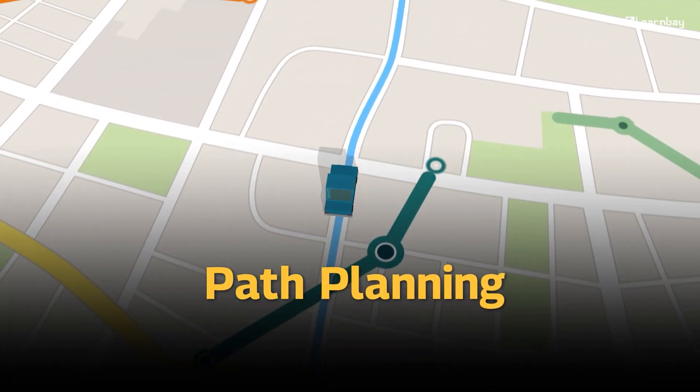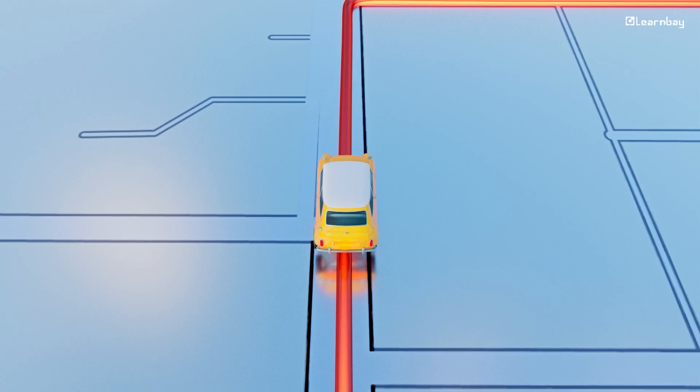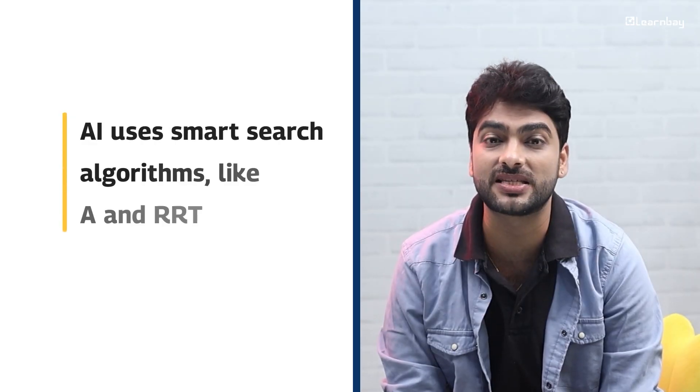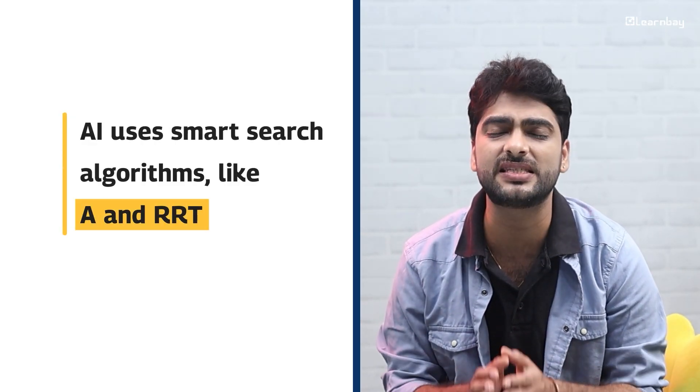Now let's look at path planning: how does AI decide where to go? Once the car understands its surroundings, it needs to figure out where to go next — kind of like choosing the best route on your GPS. AI uses smart search algorithms like A* and RRT to plan the safest and quickest path. Even when unexpected things happen, like someone suddenly crossing the street, the car knows how to adjust in real time.